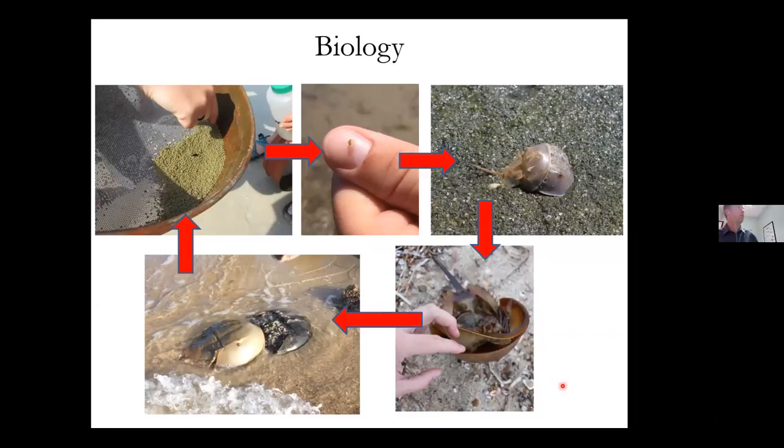The eggs hatch in about two to four weeks after being laid. Nests are usually laid in May and June, though there is some evidence they can overwinter and hatch the next spring. When they hatch, they look like little miniature horseshoe crabs without a tail. They'll molt a number of times in their first few years of life — there's very high mortality at early stages, very low mortality at later stages. Once you reach about four years of age, they molt once per year.